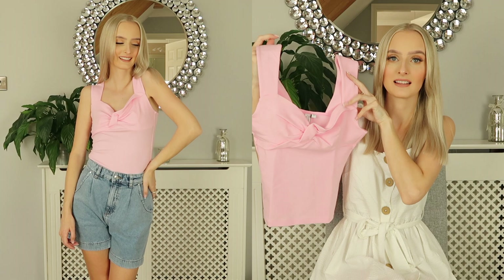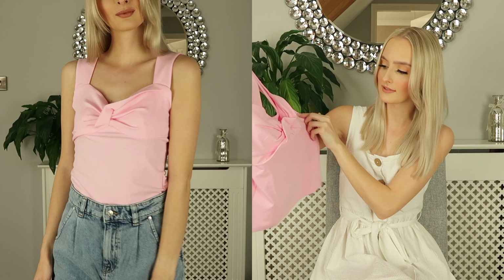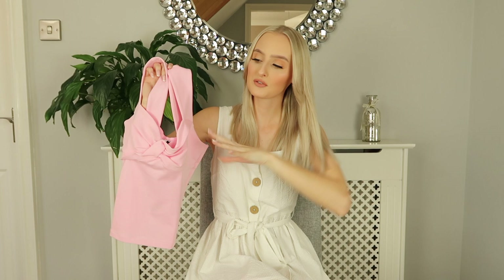It does look a little bit wide, I must say, but my perception might just be off today and it might fit perfectly. You will see in the try-on clip how this fits, and yeah I'm just really excited to try this on.